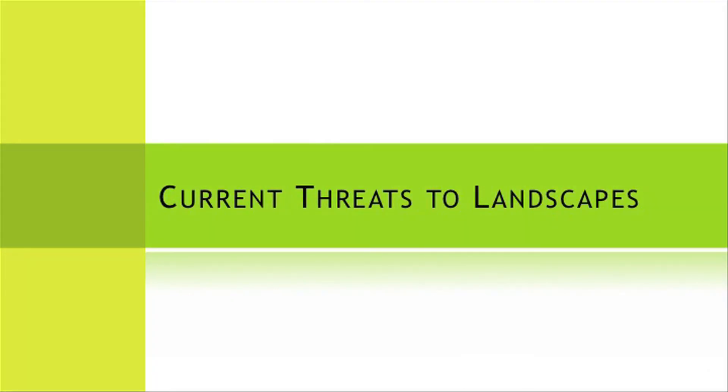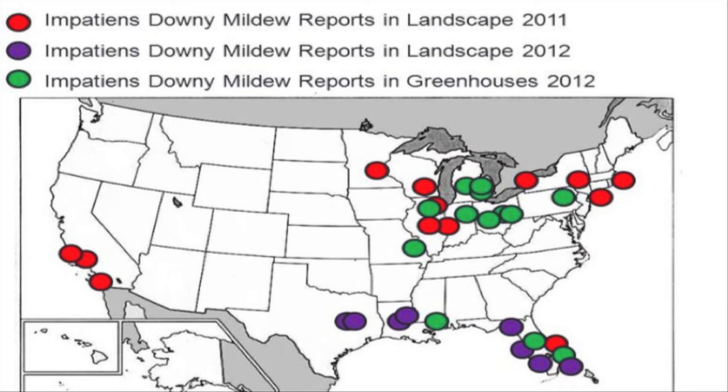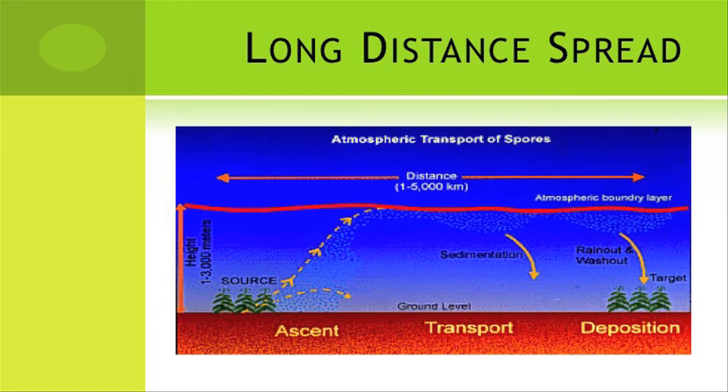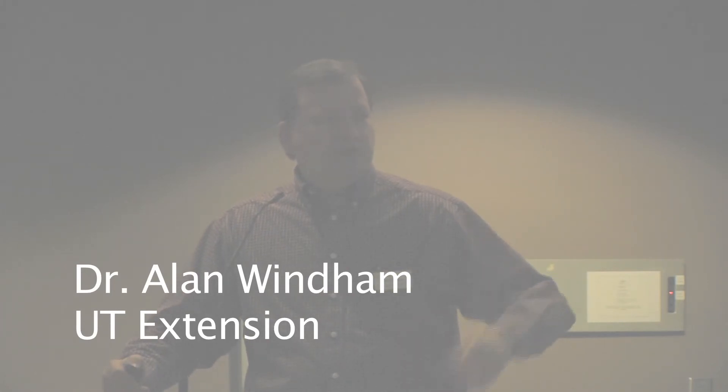So let's talk about current threats to the landscape. Downy mildew on impatiens is big. Early last year — around this time — downy mildew was wiping out garden impatiens in Florida in February. By end of July, it was found all over the eastern United States in landscapes and greenhouses. There are two means of spread: moving infected plants and airborne spores. This fungus produces so many spores they can be transported by air currents, and a rain event can knock them out of the sky onto impatiens and cause infection.